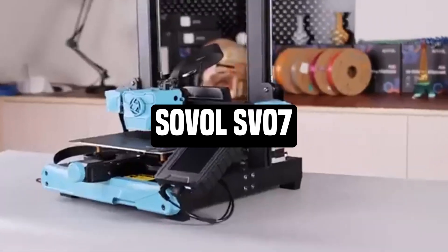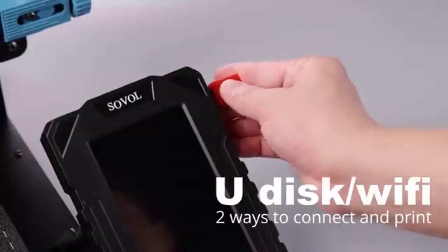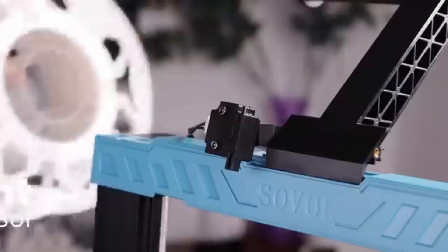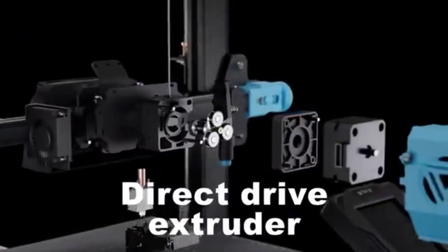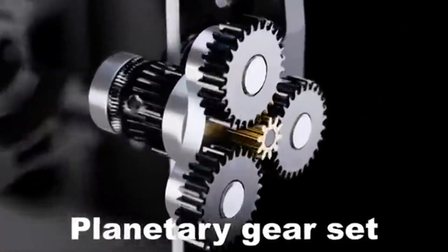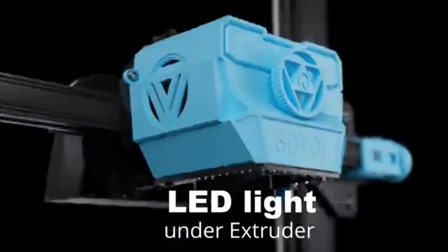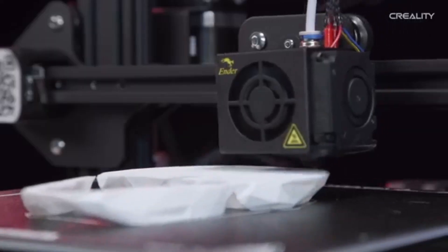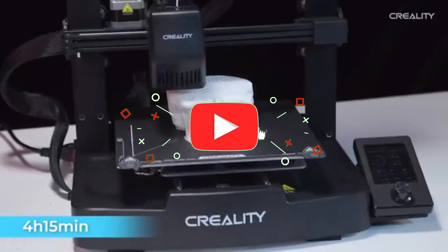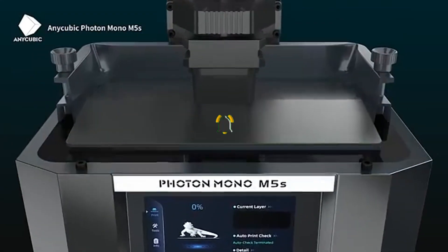Number 1: Sovol SV07. The Sovol SV07 is a cutting-edge 3D printer that combines precision engineering with user-friendly features to provide amazing printing experiences. Developed for both enthusiasts and professionals, it is intended to push the frontiers of creativity with its powerful capabilities. The Sovol SV07 has a high build volume, which allows for the creation of large, complicated 3D prints. And that concludes our Top 5 Best Budget 3D Printers of 2025 list. All product links are in the description, updated with the lowest prices. Subscribe to our channel for more videos — we'll see you in the next one.